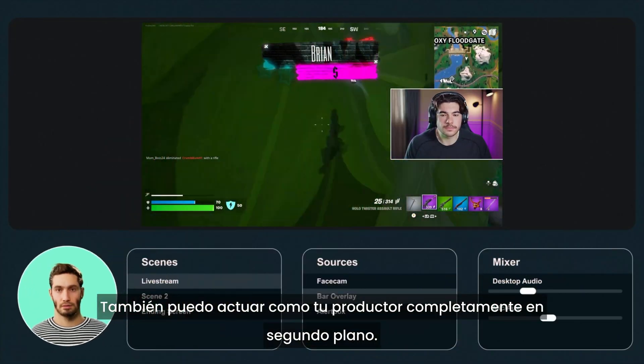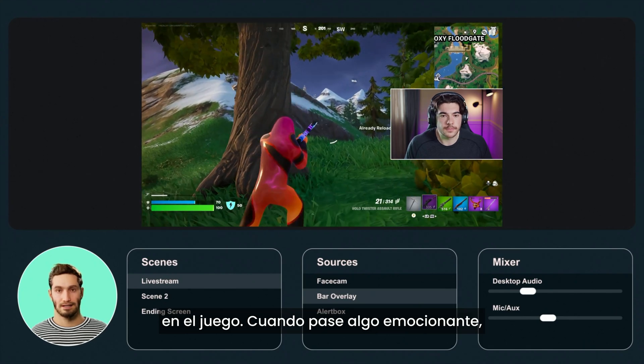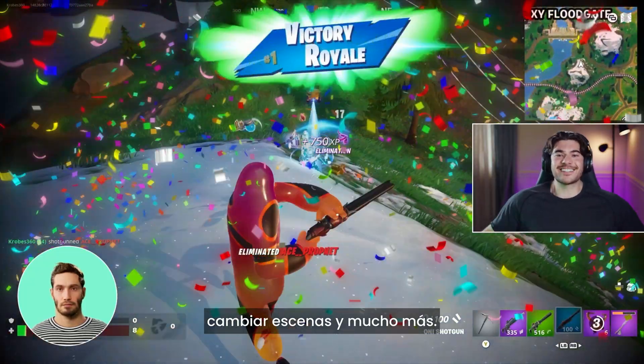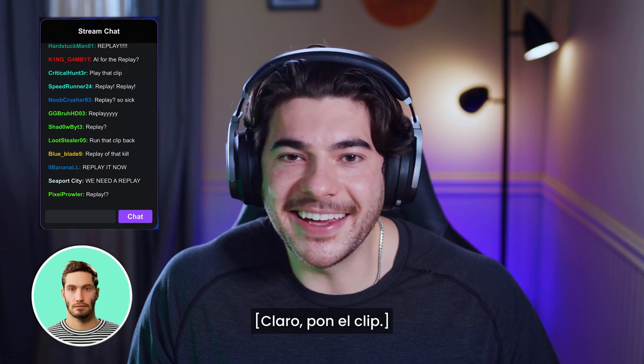I can also act as your producer, completely in the background. I'll adapt your stream to what's happening in-game. When something exciting goes down, I can trigger audio, play videos, change scenes, and much more. Did you see that? That was insane. Can you save that clip? Clipped it for you. Chat's asking to watch. We're on the clip.